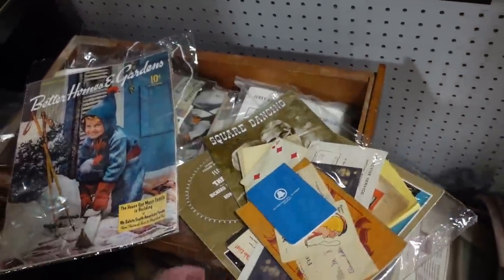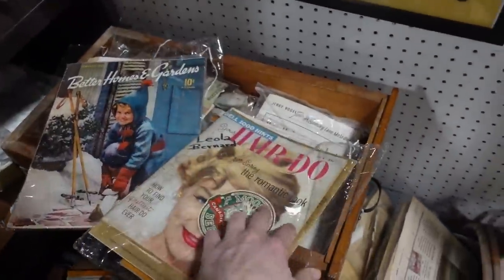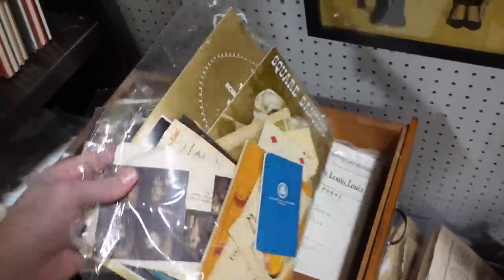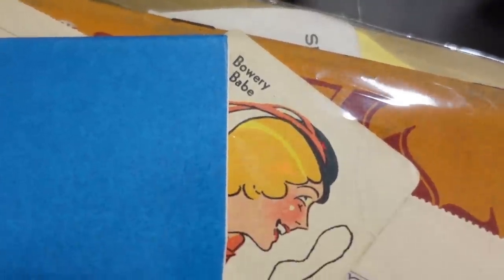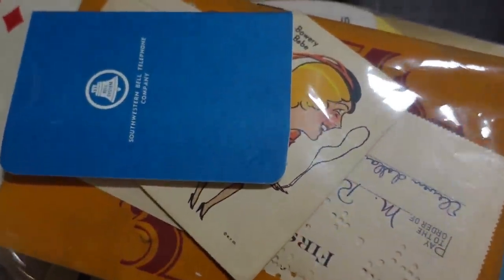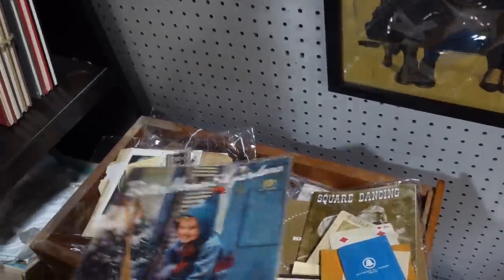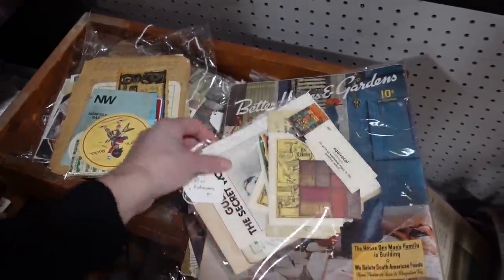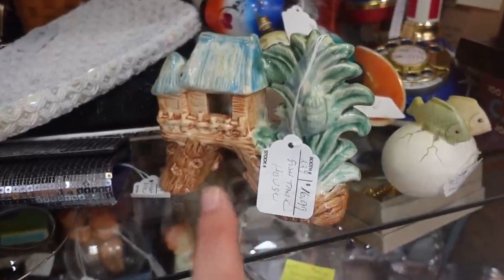Oh, there are ephemera packs — I love ephemera packs. How much? Ten bucks. I would buy them just for my package toppers. See that Betty, that Brewery Babe? That's part of the Old Maid deck — one of the old Old Maid decks. These are fun, very very fun. Five dollars — adorable. I find these things so fun.